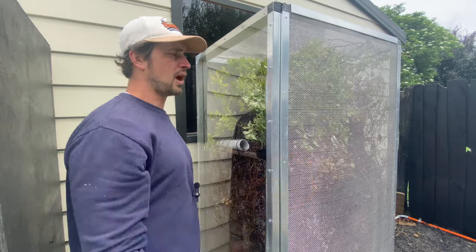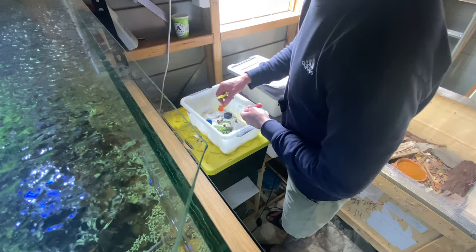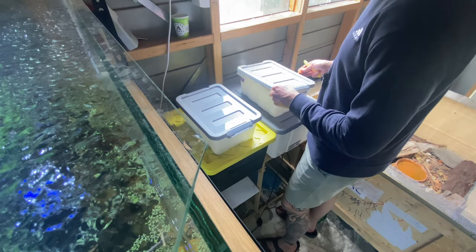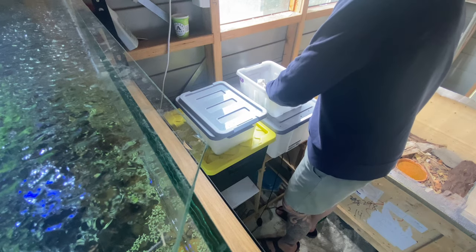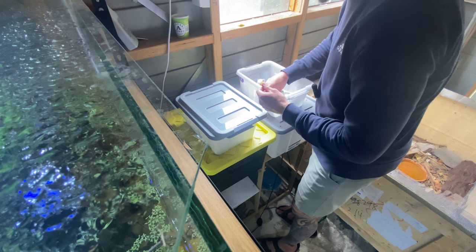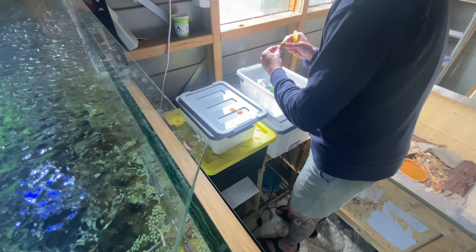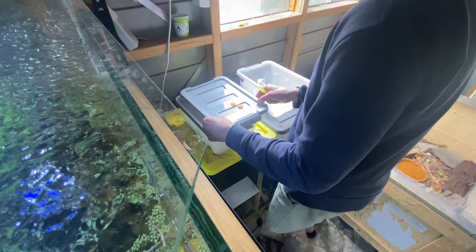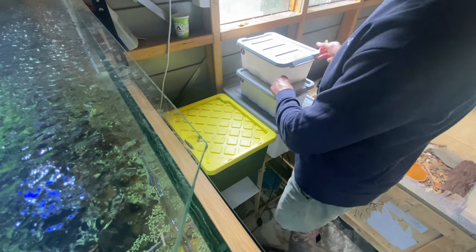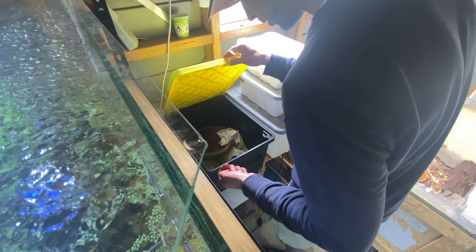Later I'll give the crickets some fresh food — every day I add some greens, fresh dog food, or today I've chopped up some carrot. You have to take out any molding food — it's annoying but some of it just molds so quickly. Fresh food every day, whether it's carrot, dog food, or a slice of apple. I don't like using apple — it goes brown and molds really fast.